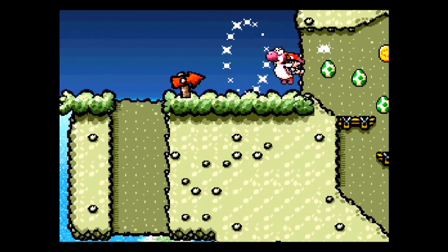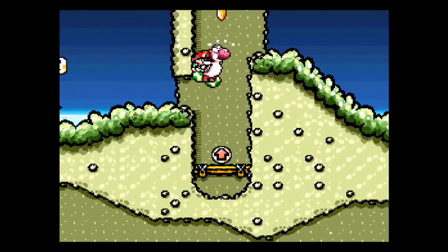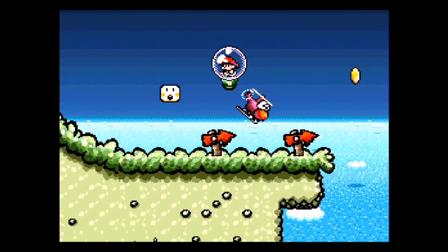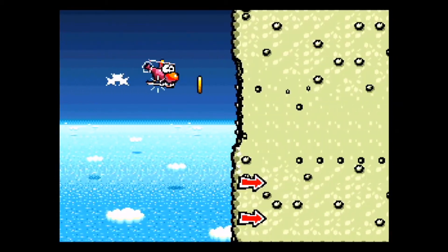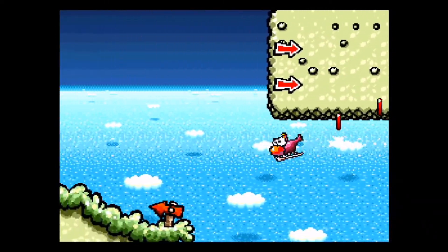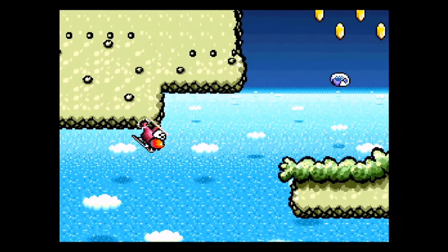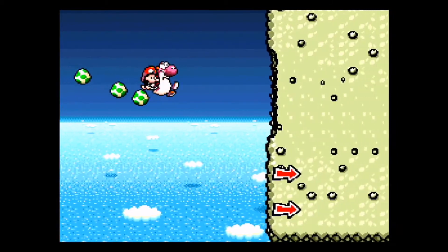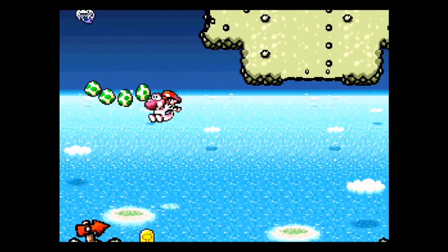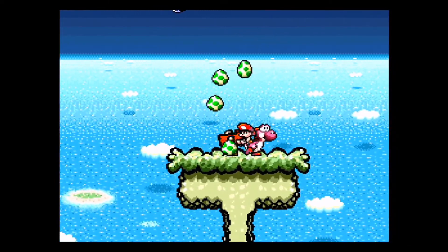Does this game belong on the Super NES Classic Edition? Yes. This game is like a $45 game normally, so that value alone is well worth it — along with pricey games like Earthbound, Final Fantasy III, and Zelda, which would cost you an arm and a leg to buy individually. I'm transforming into that helicopter now, which is a nice bit of gameplay variety. We're only on the second level and already seeing that. So back to my thought — yes, it belongs.